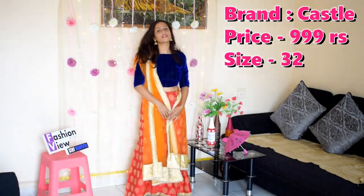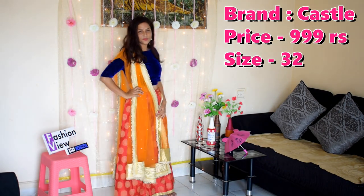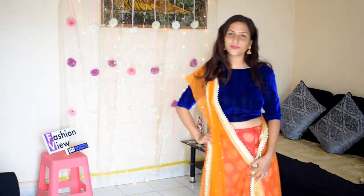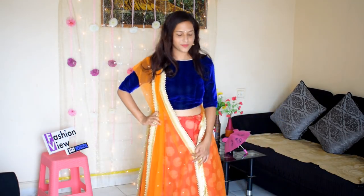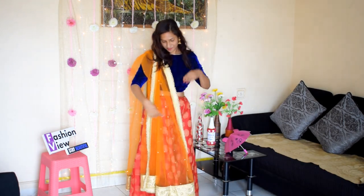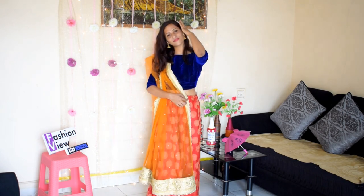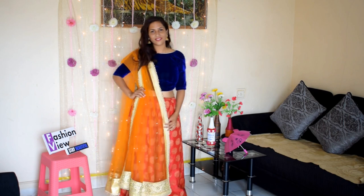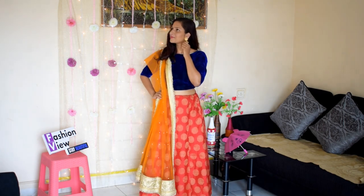Next one: red printed mid-rise maxi skirt with a waistband with drawstring closure, has an attached lining, material is raw silk and polyester blend, and this is dry clean wash. You can pair it with a plain blouse or printed crop top for occasional or festival season and complete your look with beautiful jewelry and flats.